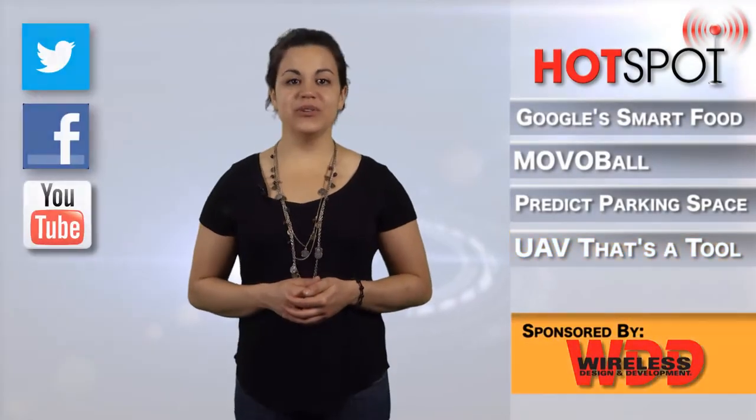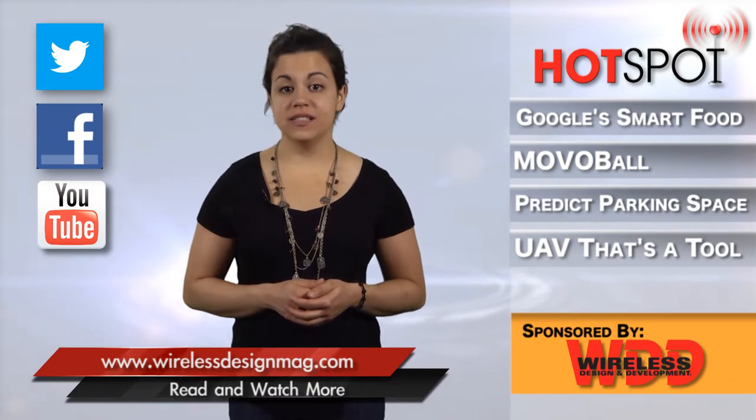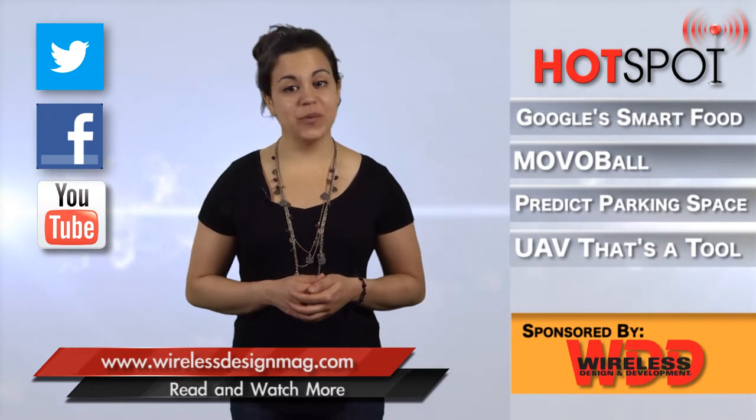That's all for this week's video. Be sure to check in on Facebook and Twitter and catch past episodes on WirelessDesignMag.com. For the WDD Channel, I'm Sarah Goncalves — thanks for watching.